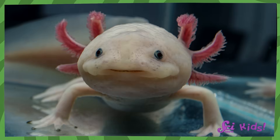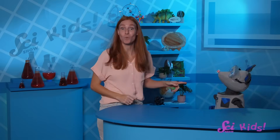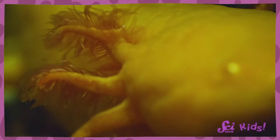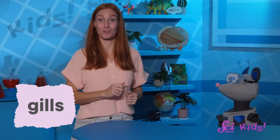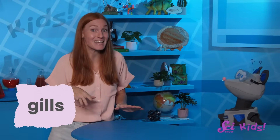Take a look at this adult oshalot. What do you notice? The bits on its head do look like feathers! And while they do float around like you might imagine a feather does, those things on the sides of its head are actually gills. Gills are special structures, or body parts, that oshalots use to breathe underwater.